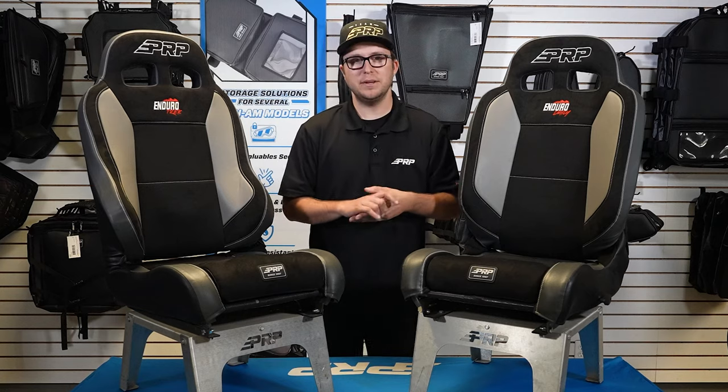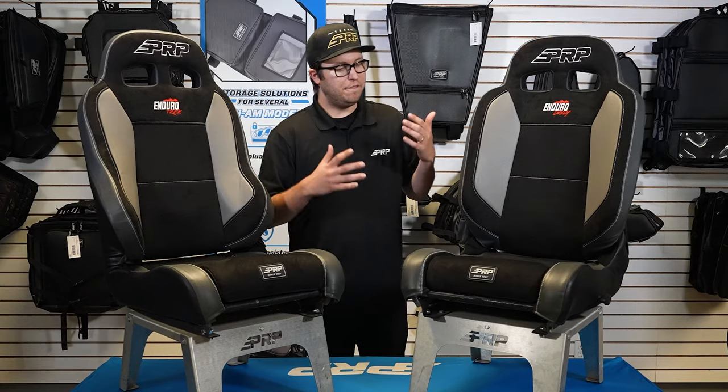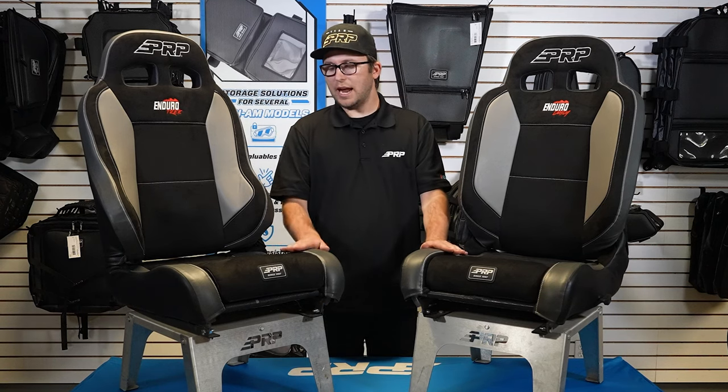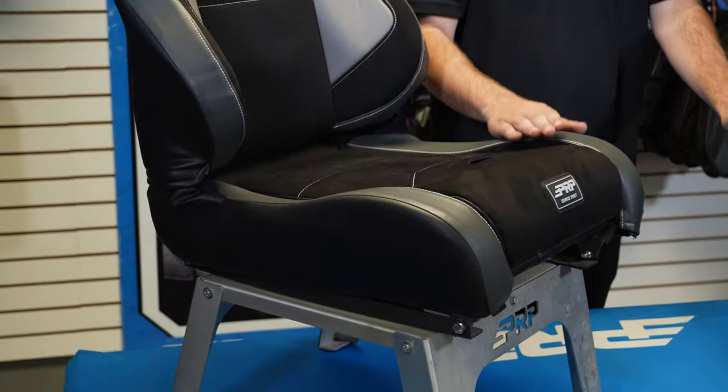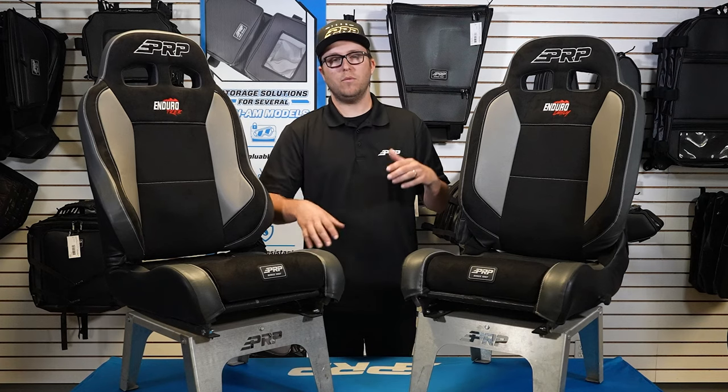What's going on, you guys? Justin here from PRP Seats. I've got the Enduro Daily here and the Enduro Trek — very similar seats. Both have the lower side bolsters right here on the bottom, which is going to allow you guys to get in and out of your vehicle very easily.